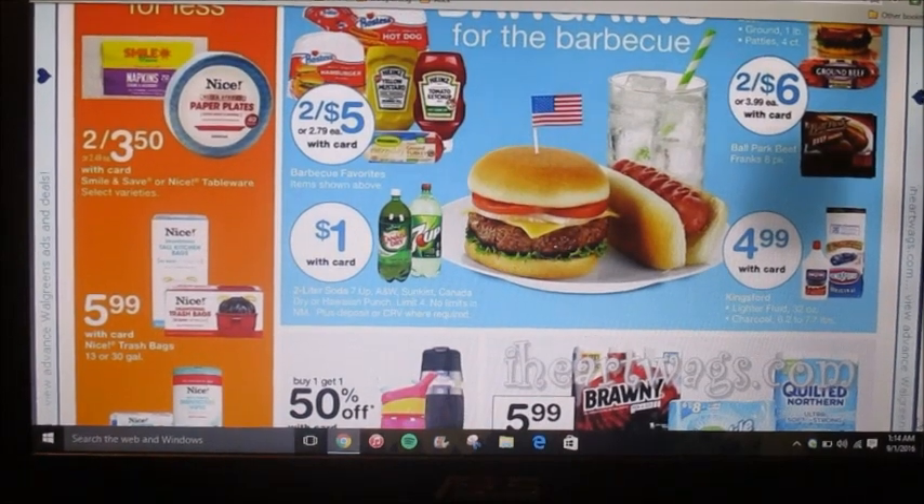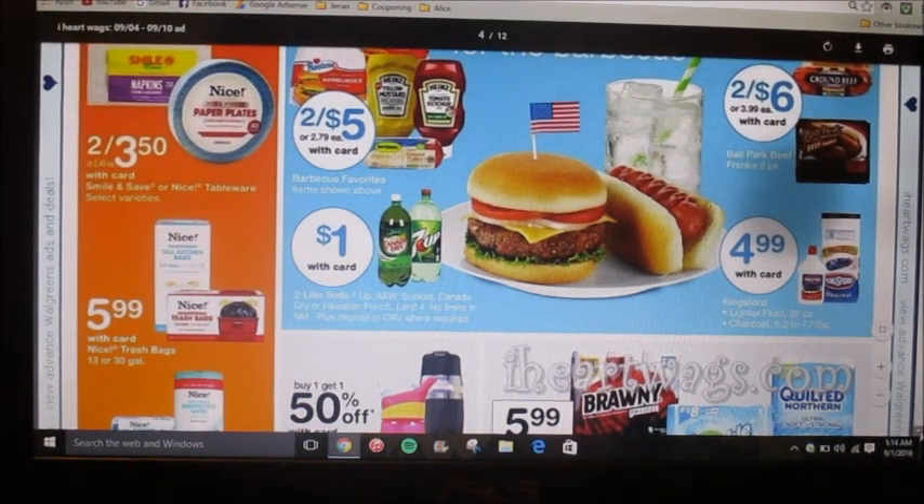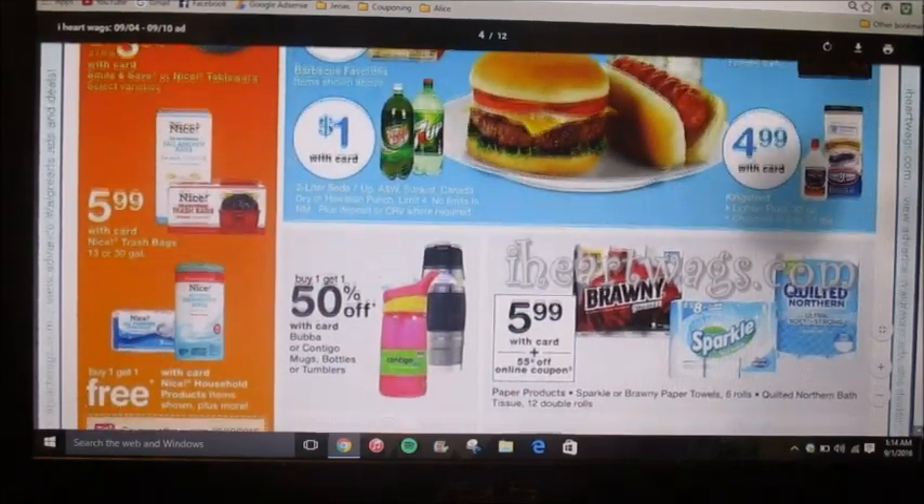7up, Canada Dry, A&W, Sunkist, or Hawaiian Punch are going to be a dollar with your card, and there's a limit of four. That's a pretty good deal and you could get that as a filler item if you have any register rewards that you need to use.